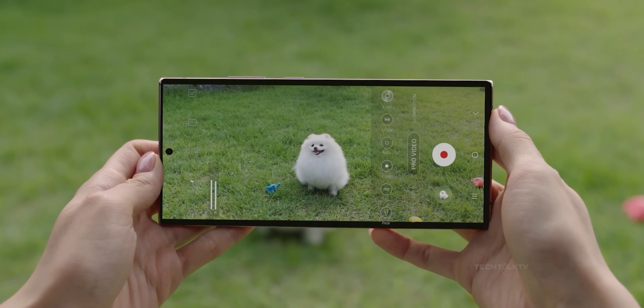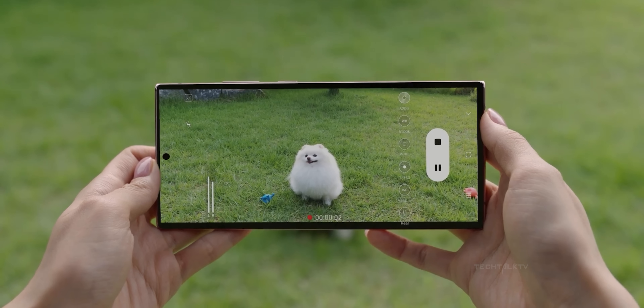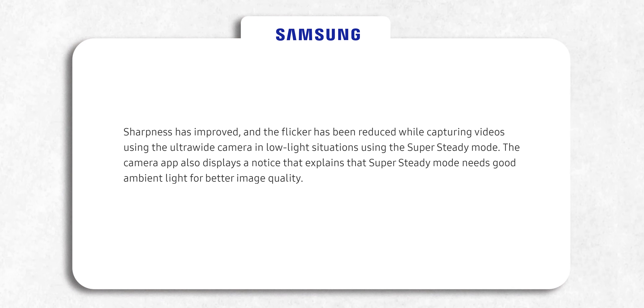Second, the S23 Ultra already has a better ultrawide camera than the iPhone 14 Pro Max, and Samsung is now making it even better by bringing more sharpening to its ultrawide camera in low-light conditions. Samsung has also reduced the flickering issue in low-light with ultrawide cameras while using Super Steady mode.